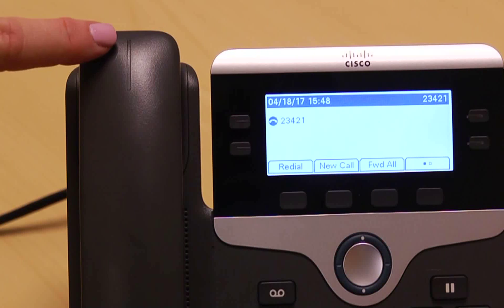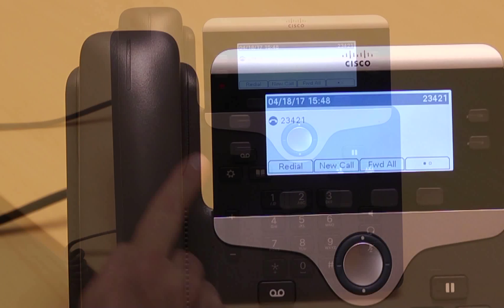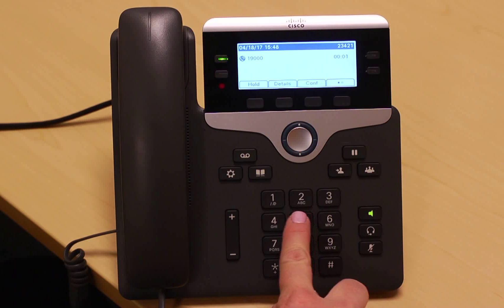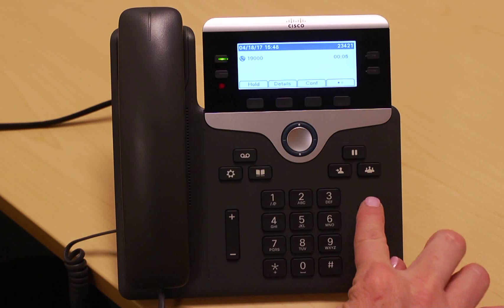After your voicemail is set up, the light at the top of your phone will indicate if you have a message waiting. To check your voicemail from your phone, simply hit the message key and enter your PIN plus pound sign.